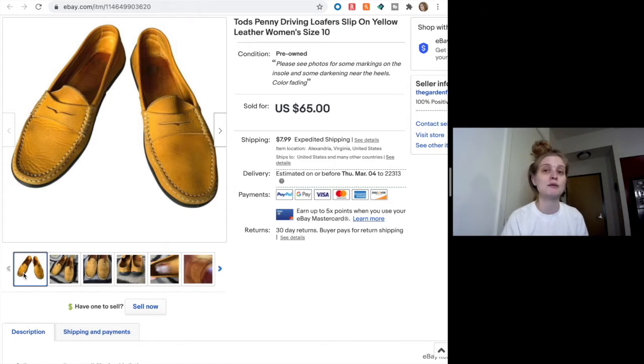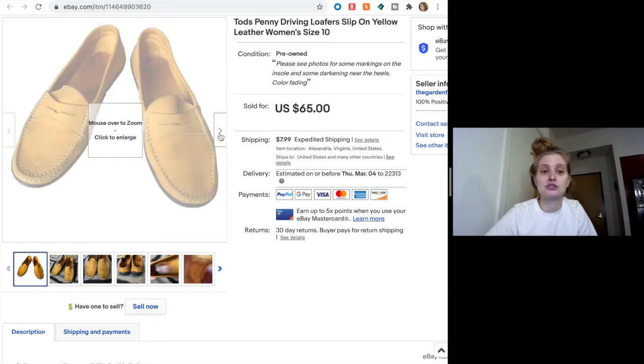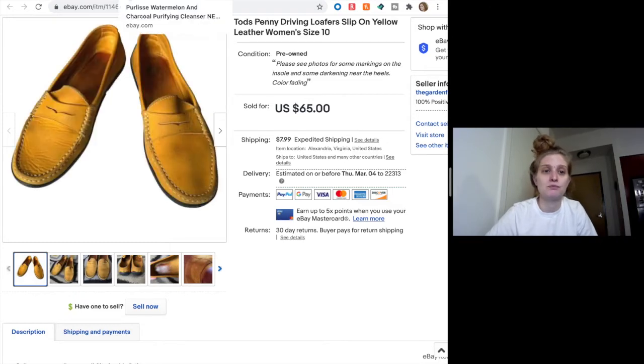I do occasionally pick up things with flaws, whether I'm aware of them or not at the time of purchase, but I need to get better about pricing in accordance with what I actually have. You can't price something with a flaw the same as something new with tags. I was very upfront about the condition, so I wasn't trying to hide anything, but my price was a little out of whack. I'll learn for next time — $35 was still not bad for a shoe sale.